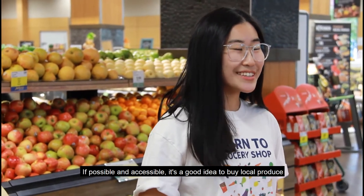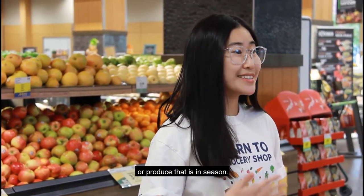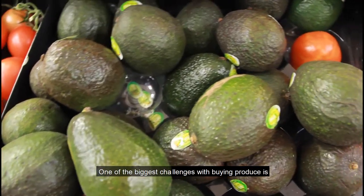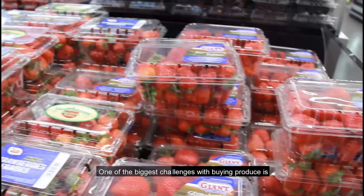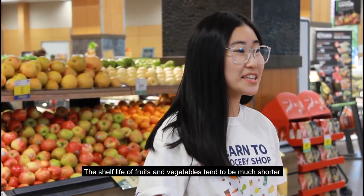If possible and accessible, it's a good idea to buy local produce or produce that's in season. One of the biggest problems with buying produce is the fear of them going bad, as the shelf life of fruits and vegetables tends to be much shorter.